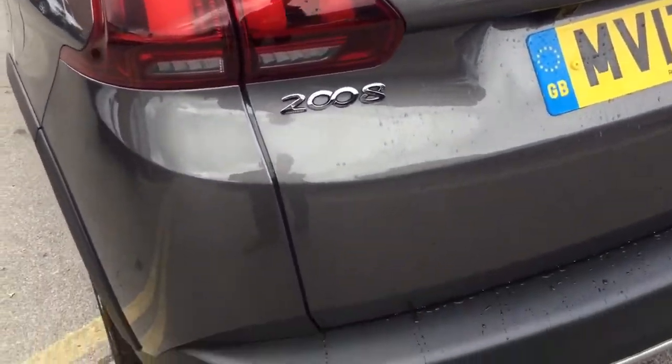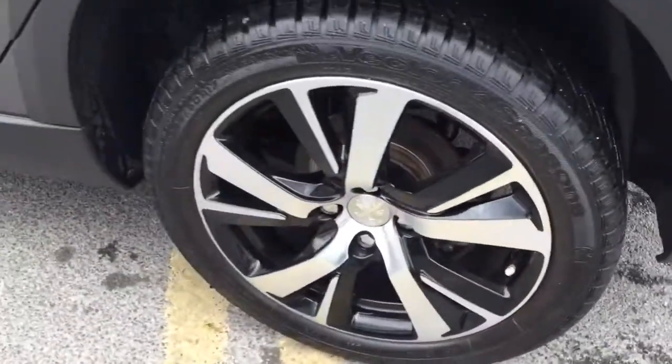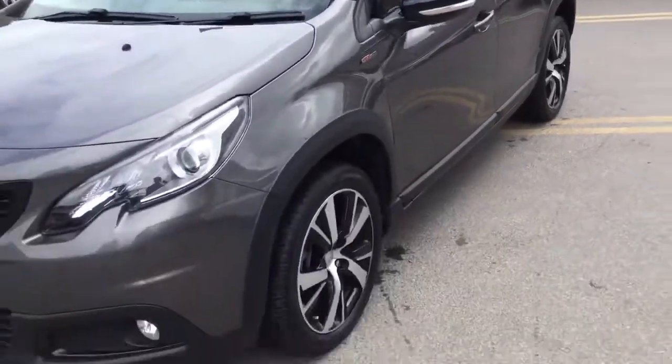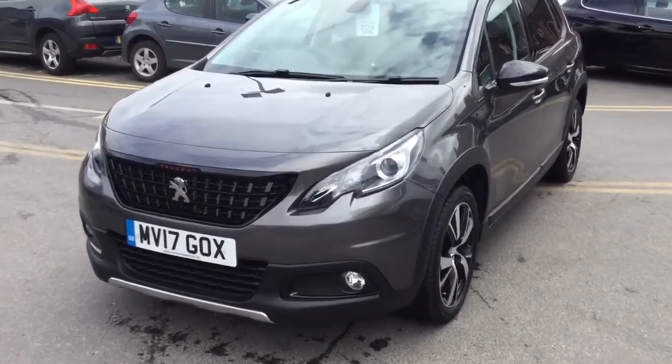As you can see, it comes with a rear parking aid, 17-inch alloy wheels, roof bars and a glass panoramic roof. And it comes complete with the LED daytime running lights.